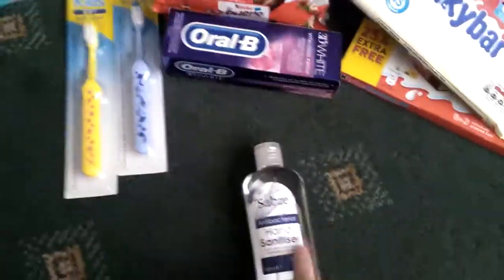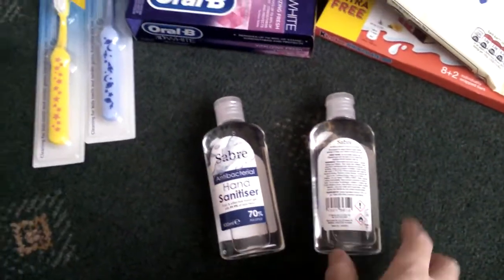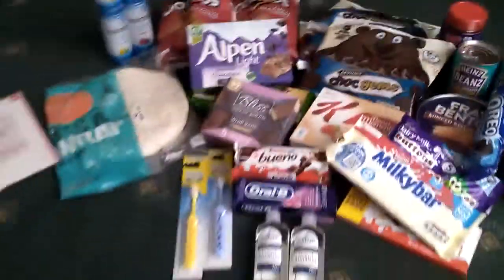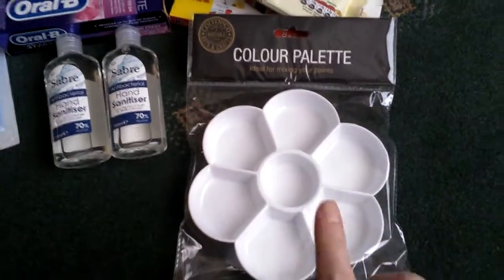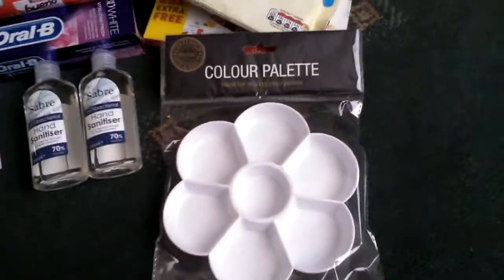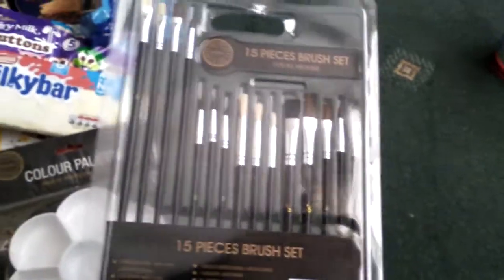Then I picked up some hand sanitizer, this was 59 pence and it's quite a big bottle — I'm putting this away in case I get away on holiday, so I picked up two little bottles. Then the next few bits were this colour palette, this was 99 pence, it's for painting. And then I picked up these paintbrushes — you get 15 and these were £2, so I picked them up.